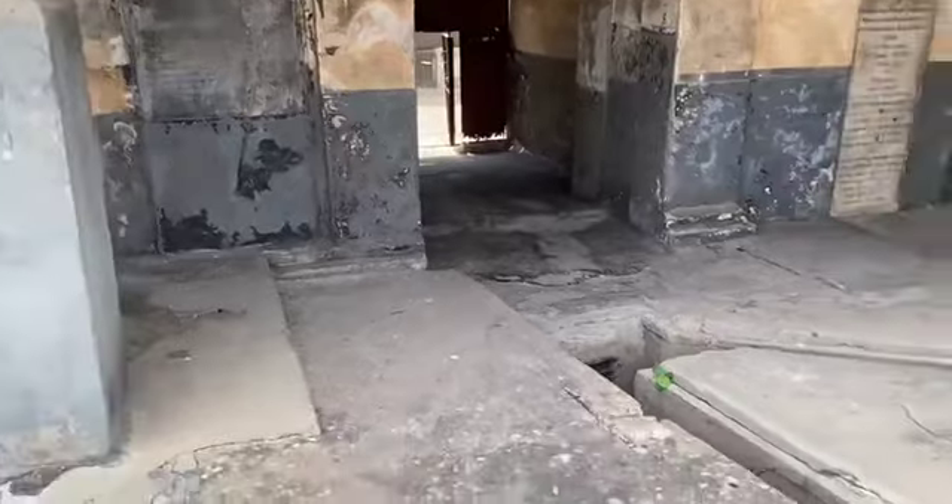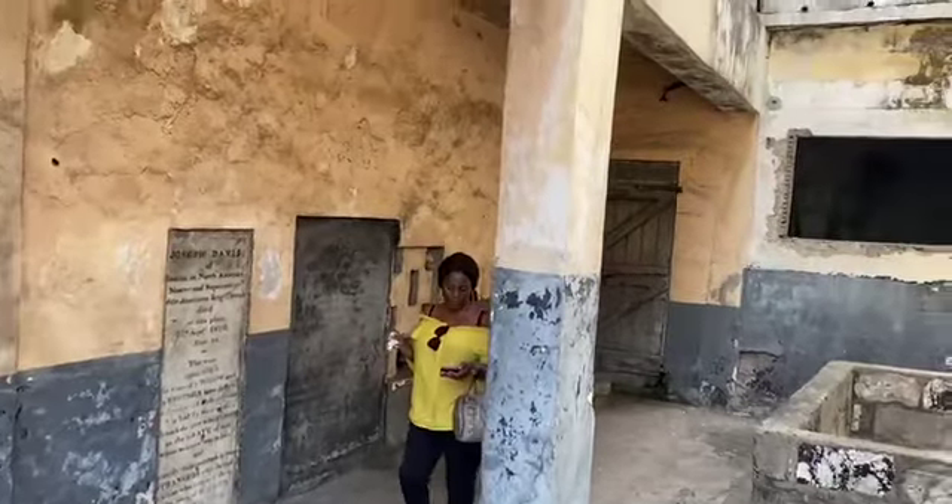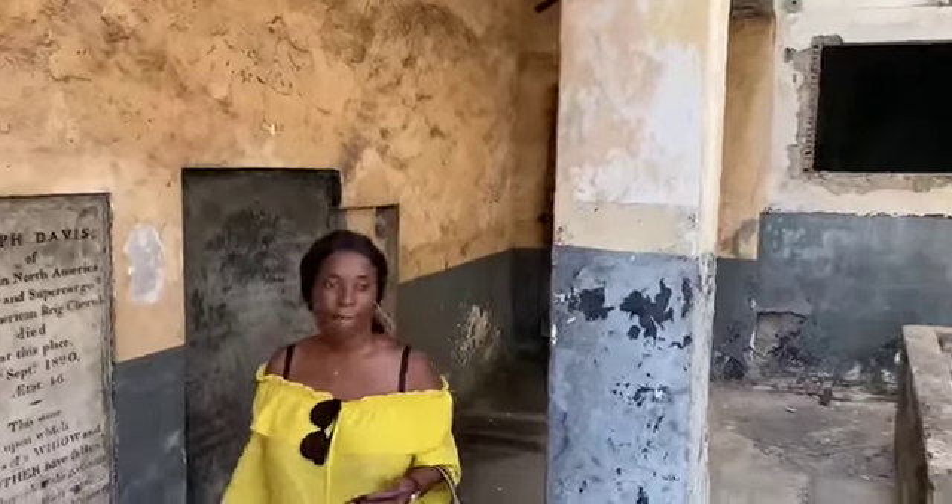The fort stands next to Jamestown Lighthouse and from the colonial era up to 2008 served as a prison. Ghana's first president, Kwame Nkrumah, was imprisoned from 1950 to 1951 with common criminals in Fort James.